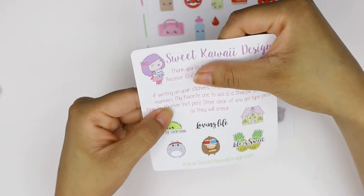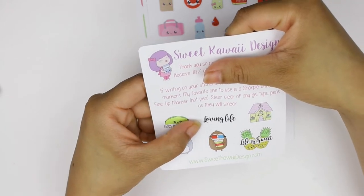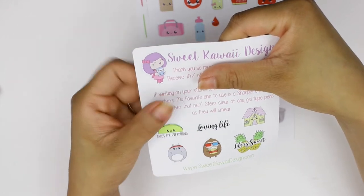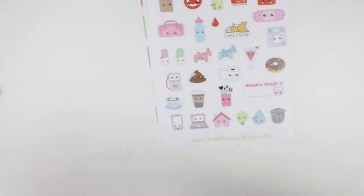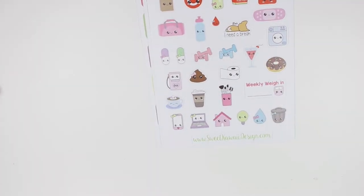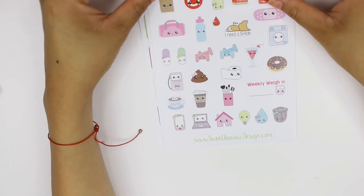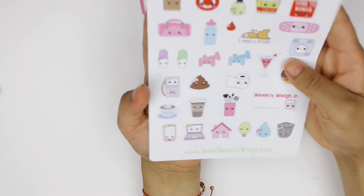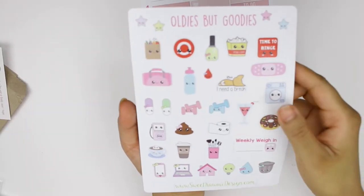The sampler also notes that if you're writing on her stickers, she recommends a permanent marker — ultra light fine tip marker, not pen — and to stay clear of any gel-type pens as they will smear. Good that she includes that warning. I think this one is her 'oldie but goodies' throwback sheet — it was two dollars. Pretty much everything I got was from her two-dollar Tuesdays.